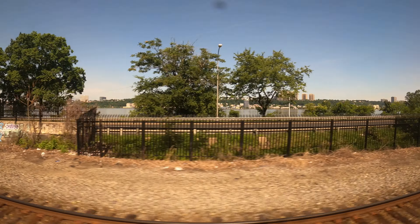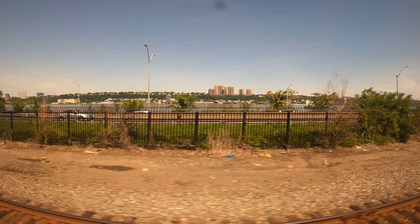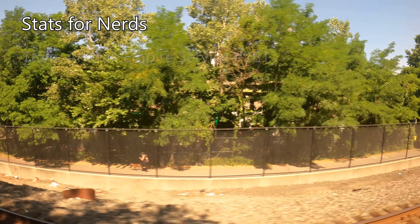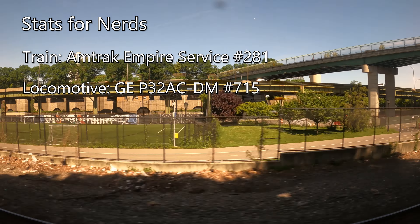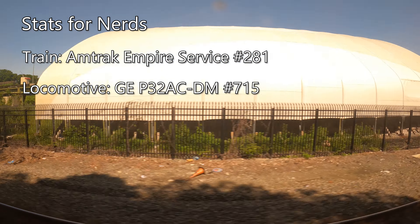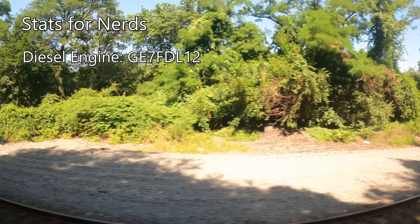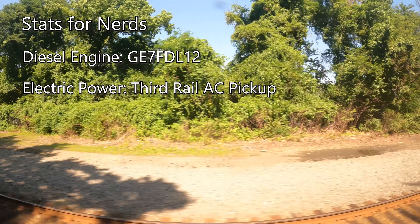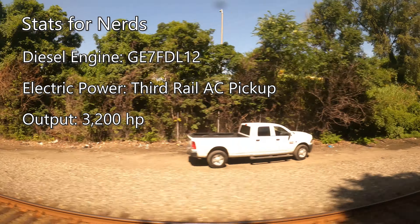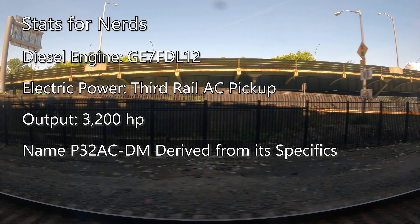Our train breaks out into daylight just north of 123rd Street, running parallel to the Henry Hudson Parkway and the coast of the Hudson River. As we make our way north out of New York, let's take a look at some stats about our train. Taking us to Croton-Harmon today is Amtrak Empire Service number 281, powered by GE Genesis P32ACDM number 715. P32ACDMs are a variant of the more widely used P42DC, and are outfitted with equipment for dual-mode power. These locomotives can run with the onboard GE7FDL12 diesel engine, or use electric power from the third-rail AC pickup on electrified territory. These modes power their electric traction motors, which produce a total of 3,200 horsepower. The combination of dual-mode AC power pickup and 3,200 horsepower is where these locomotives get their names of P32ACDM.